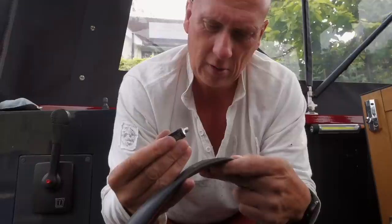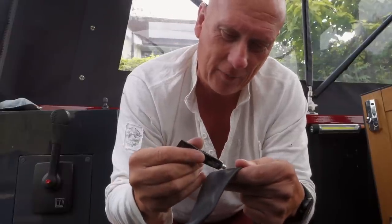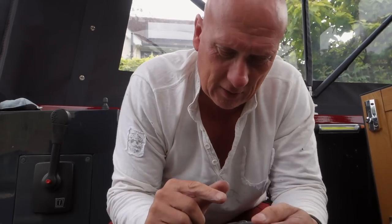Why didn't I mark it? I know, but I haven't got any of that marking stuff — chalk, I think they call it. Or crayon or whatever. I don't know.